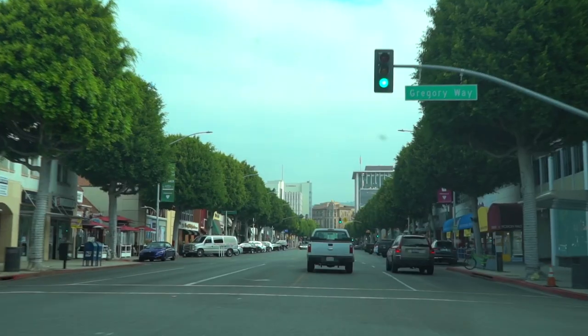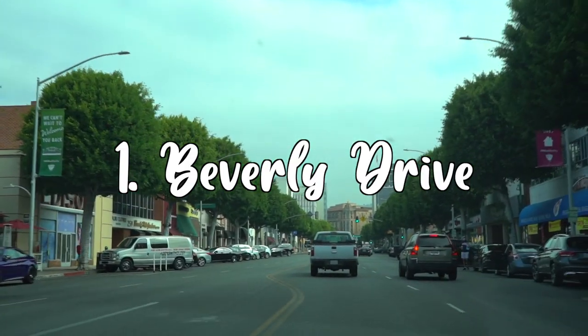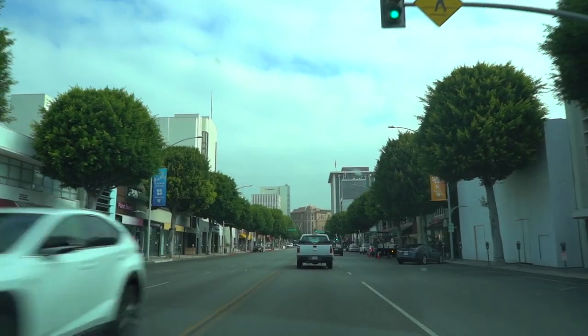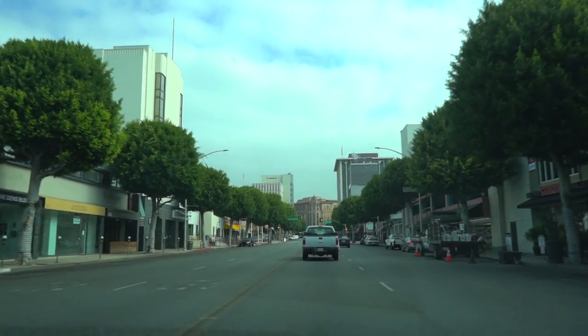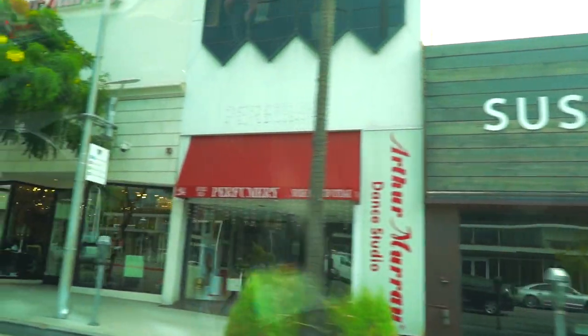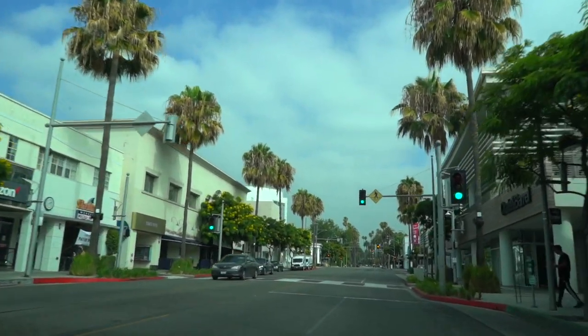Starting with number one: you're going to head to Beverly Drive — specifically South Beverly Drive, which is where we're filming. There are delicious restaurants, cafes, and a couple of shops. You can just walk up and down the street. It's not as popular as Rodeo Drive, which I'll be talking about soon, but it is kind of a must-do when you're here.